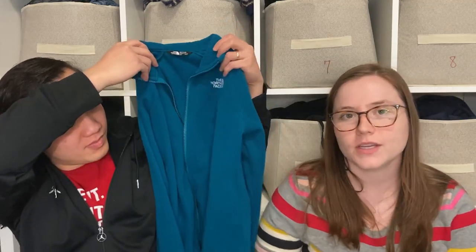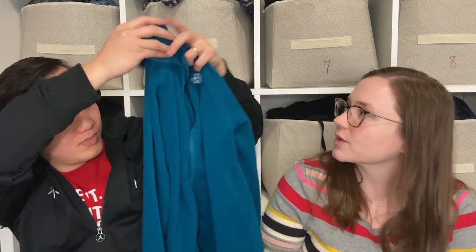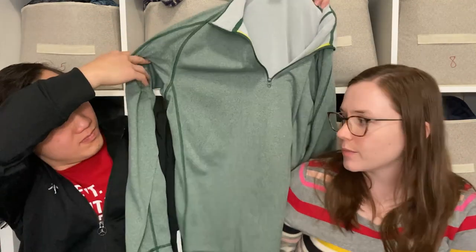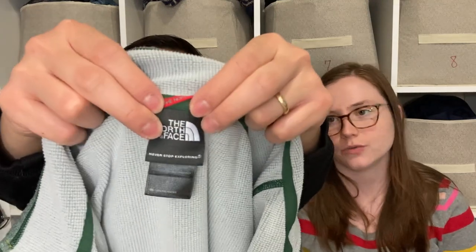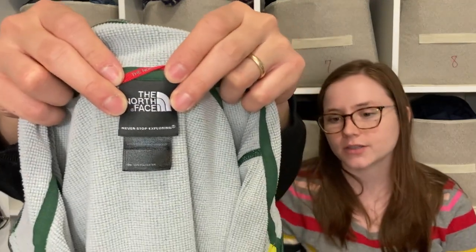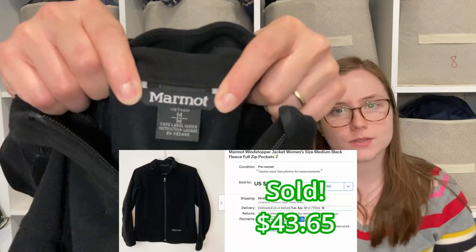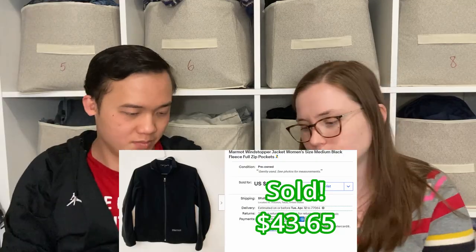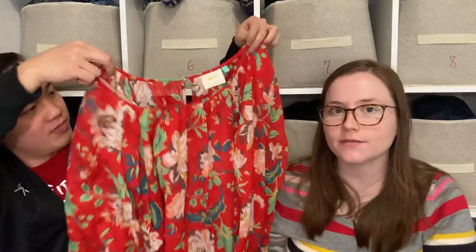Here we have a plain North Face fleece zip-up — I figure we can get about $20 for this, maybe $15. Another North Face piece: a quarter-zip in a really nice color, men's, should do well for us at around $20. And a Marmot fleece zip-up — pretty classic style, should sell for $20 maybe $25.